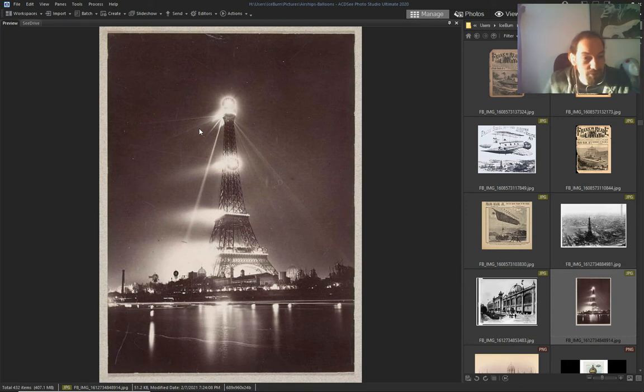Look how bright it was in the 1800s — crazy, crazy lights.